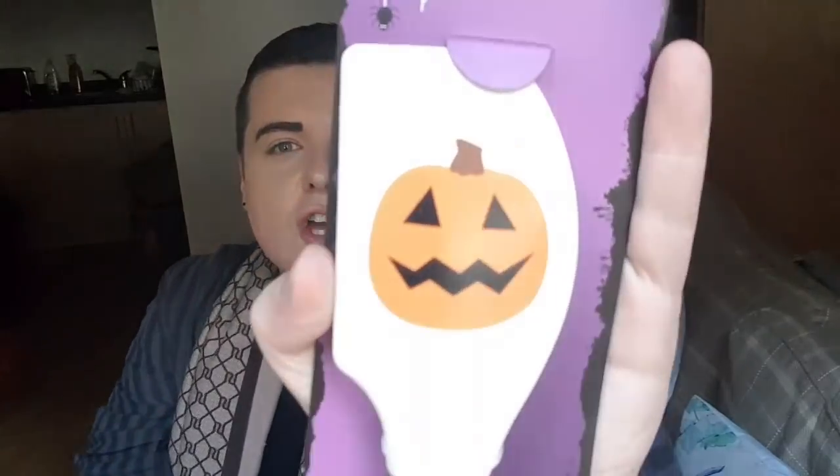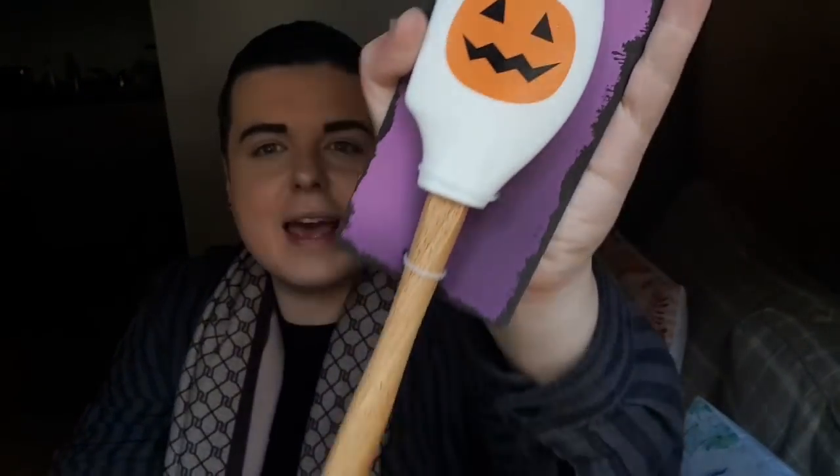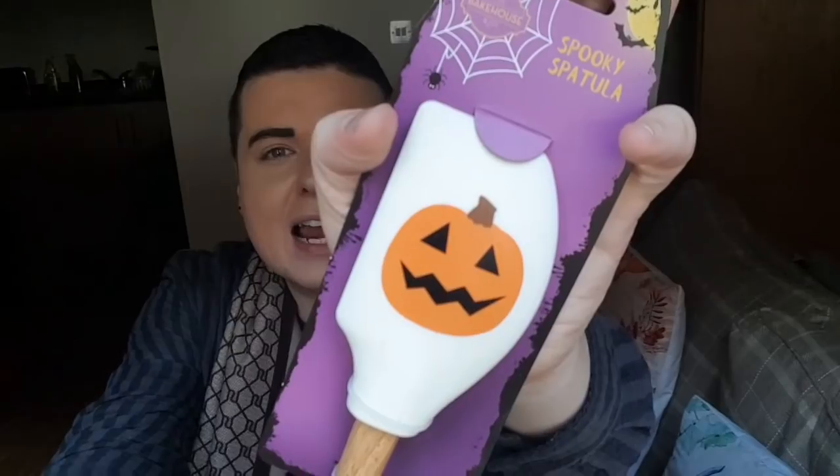So I'm going to dive straight into it and show you what I got from TK Maxx first. I saw this by the till and I just had to get it - it was just a little novelty thing. This is a Halloween silicone spatula with a pumpkin on it and a wooden handle. I love it. I love bringing these things out every season. I already have a Christmas spatula, so I thought, do you know what, I'm going to get a Halloween one too. I picked this up for £2.99.